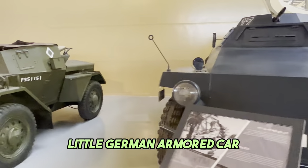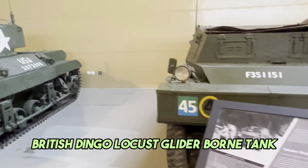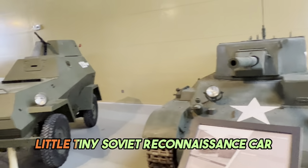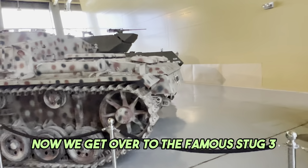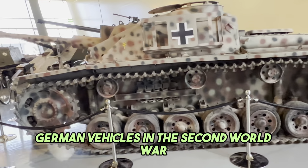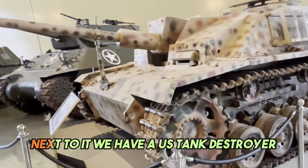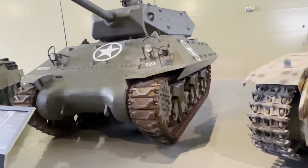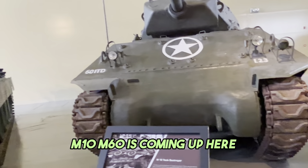Little German armored car. British Dingo. Locust - a glider-borne tank. Little tiny Soviet reconnaissance car. Now we get over to the famous Stug-3, one of the most produced German vehicles in the Second World War. Next to it we have a U.S. tank destroyer with an open-top turret - the M-10. M-60 is coming up.